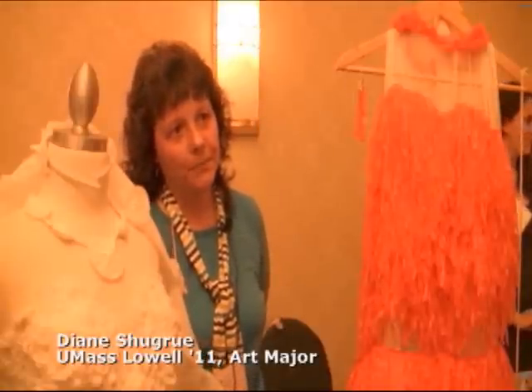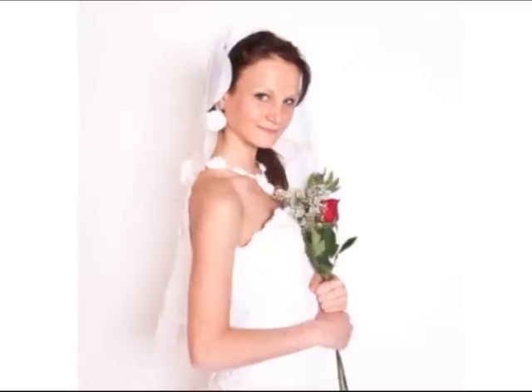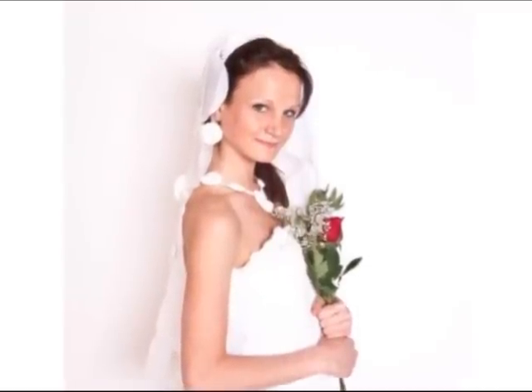I'm a graphic design major, and this is my senior studio project. I wanted to work with plastics, so I was looking into what I could do with them.